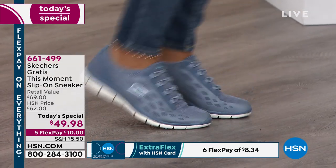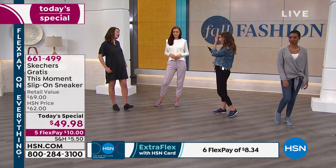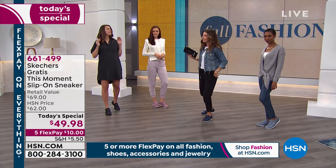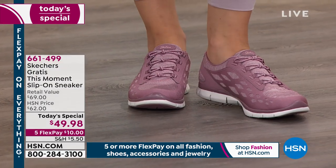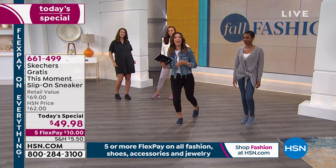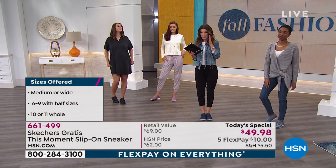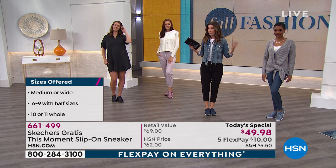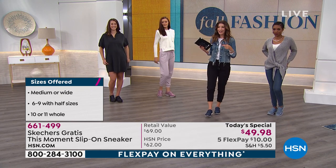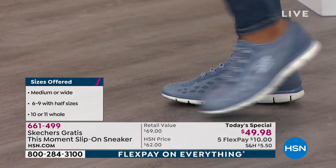Becky also asked about arch support — they do have a natural support from the outsole. It's the natural structure of the shoe. Quick updates: we have both medium and wide width. Wide is the E measurement. We have one of the best selections of Skechers in the country — more colors and sizes than you'll ever find at retail. Today you can get it home for an easy Flex Payment of ten dollars, or even less on your HSN credit card.